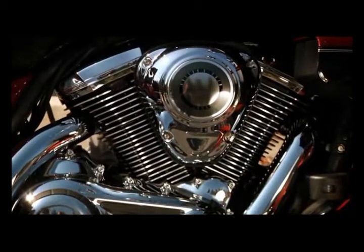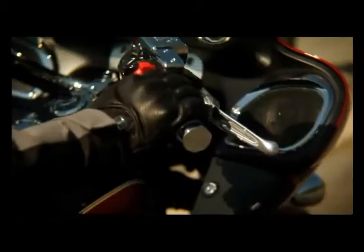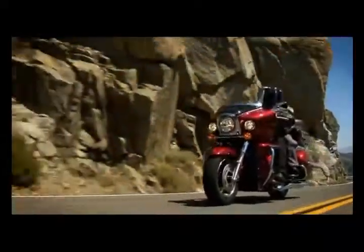The long stroke liquid cooled single overhead cam engine delivers maximum power and torque in a rumbling V-twin engine. It has been tuned specifically for touring by increasing the power at higher RPMs.